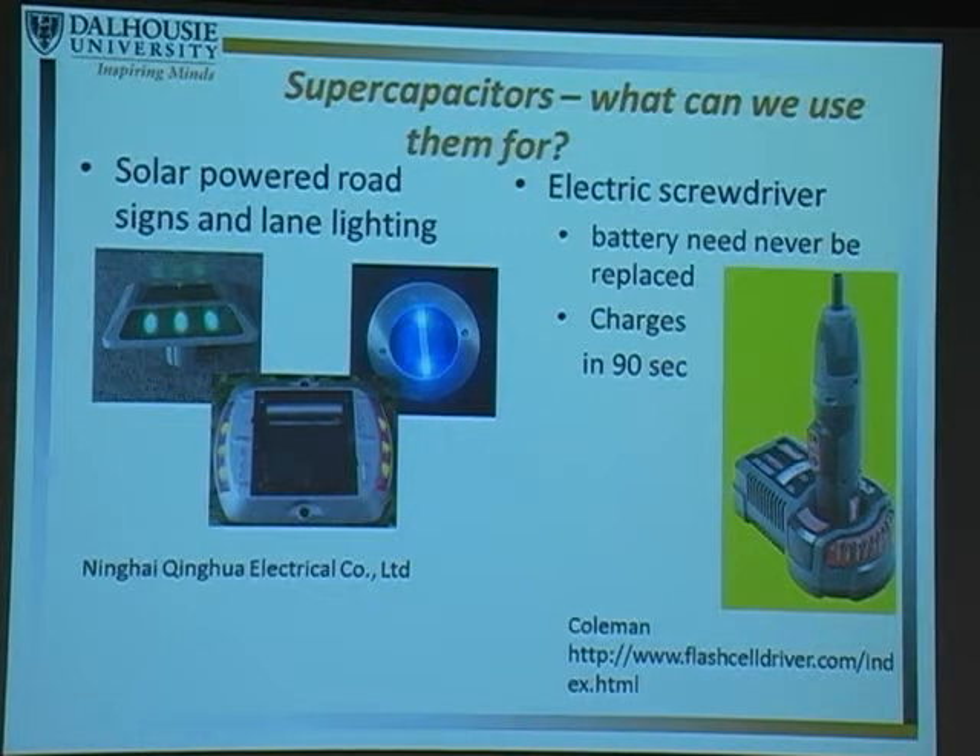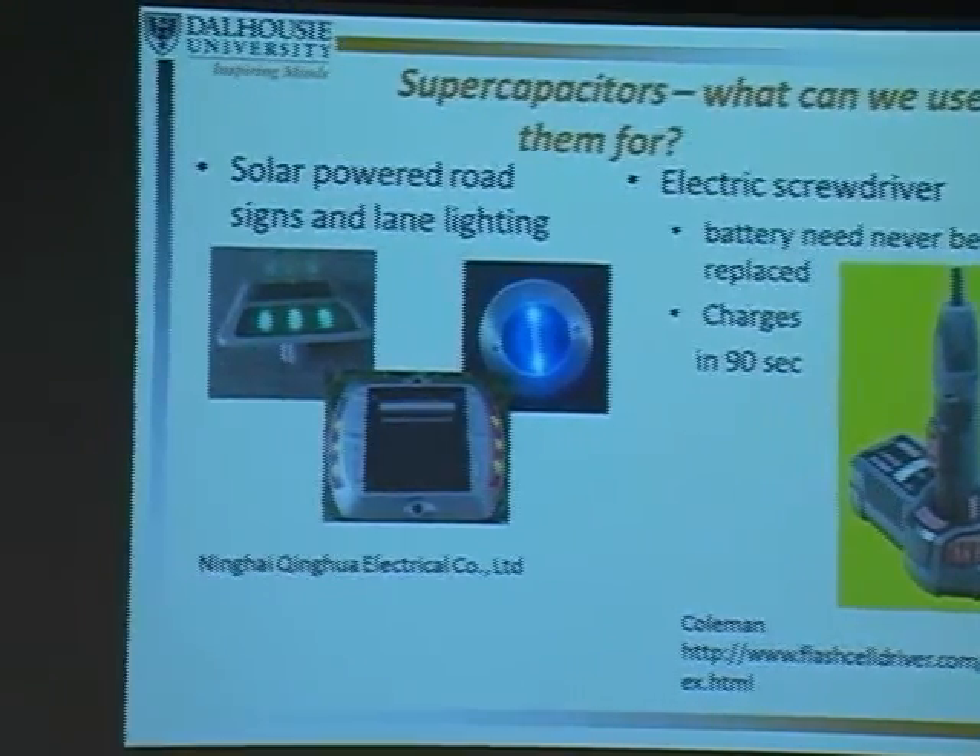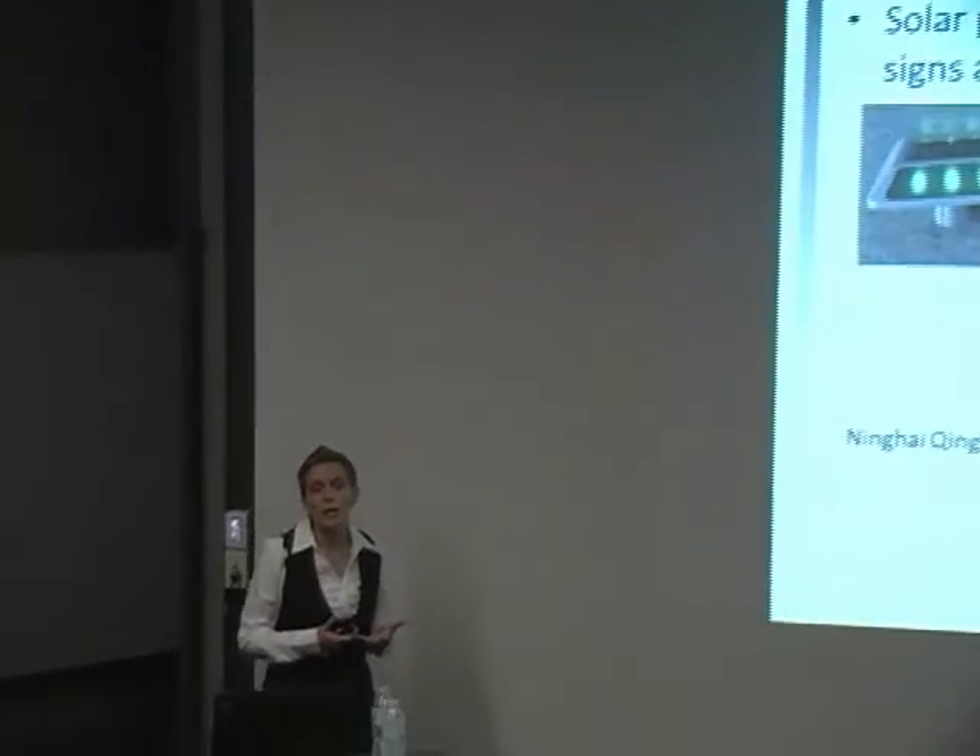The last application I'll talk about is an emerging one: power tools. If you're like me, you don't use your power tool that often. With a lithium-ion battery powered tool, you have to wait two to three hours to charge the battery before use. But supercapacitors are high power, which also means they charge very rapidly. We're now starting to see electric tools emerging in the market that discharge very rapidly but only require 90 seconds to charge.